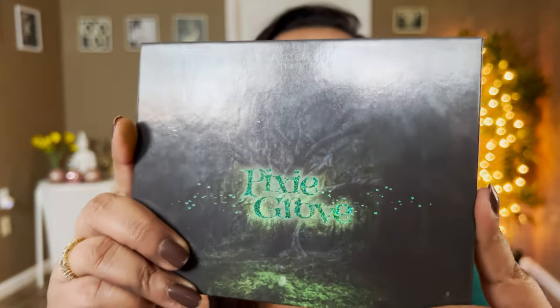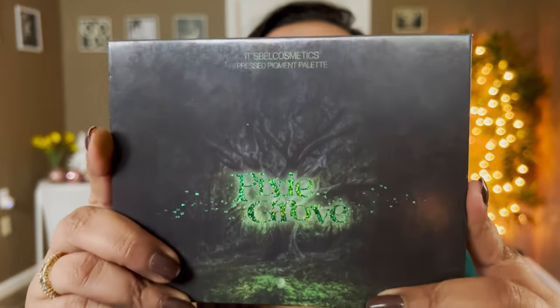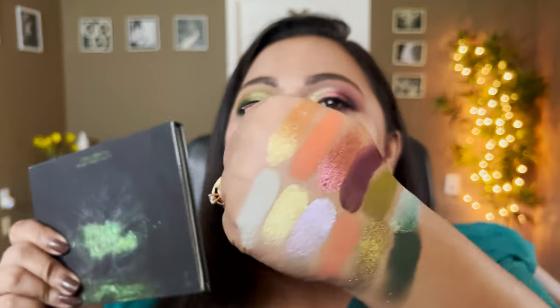Hey guys, this is Smithi, welcome to my channel. Today's video is a very special one — we're going to talk about the newest It's Well palette, and this is called the Pixie Grove palette. Of course I'm in full makeup, so you know you're getting looks, you're getting live swatches. I love loved playing with this palette — spoiler alert.